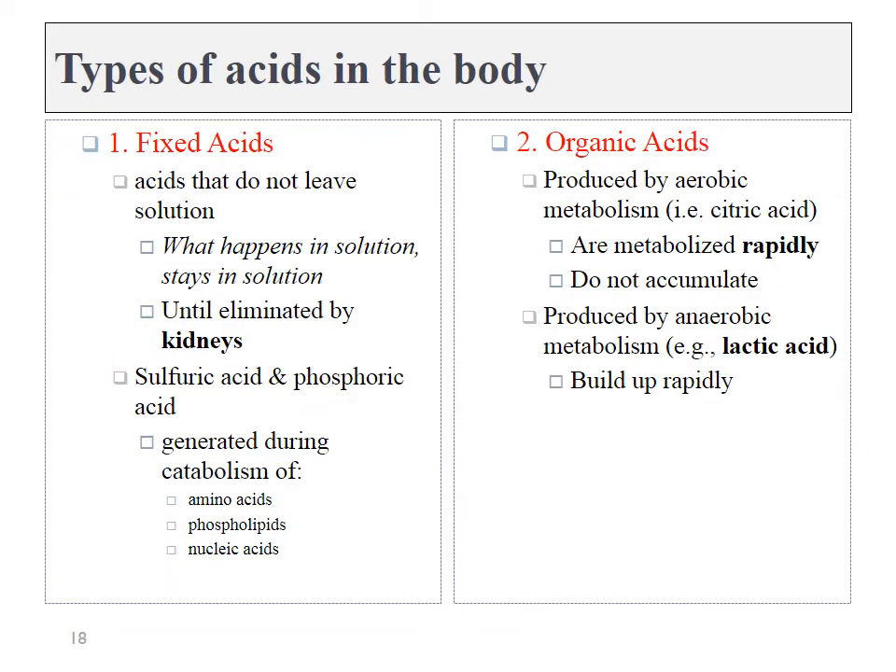There are a few different types of acids we need to worry about. Fixed acids are those that do not leave solution — they stay liquid and must be eliminated by the kidneys. Two examples are sulfuric acid and phosphoric acid. Next are organic acids — these have carbon atoms that could still be used for energy. Two prime examples are citric acid and lactic acid. Citric acid is made by aerobic respiration, whereas lactic acid is made by anaerobic respiration. I don't want to excrete these, even though they're acidic, because they still contain energy I could use to generate ATP, so we'll metabolize them further — probably in the liver.